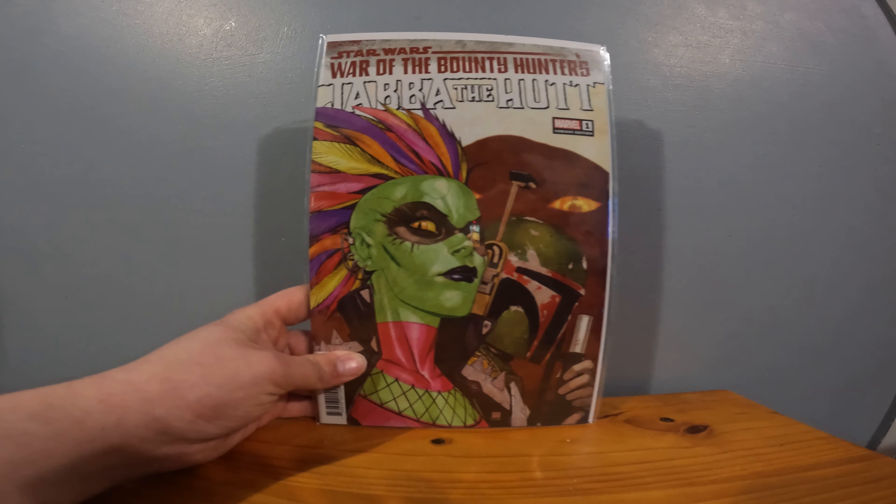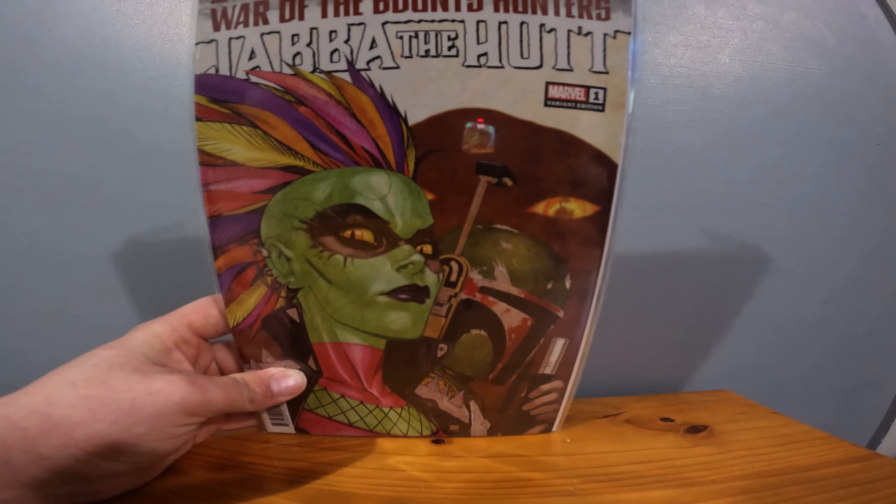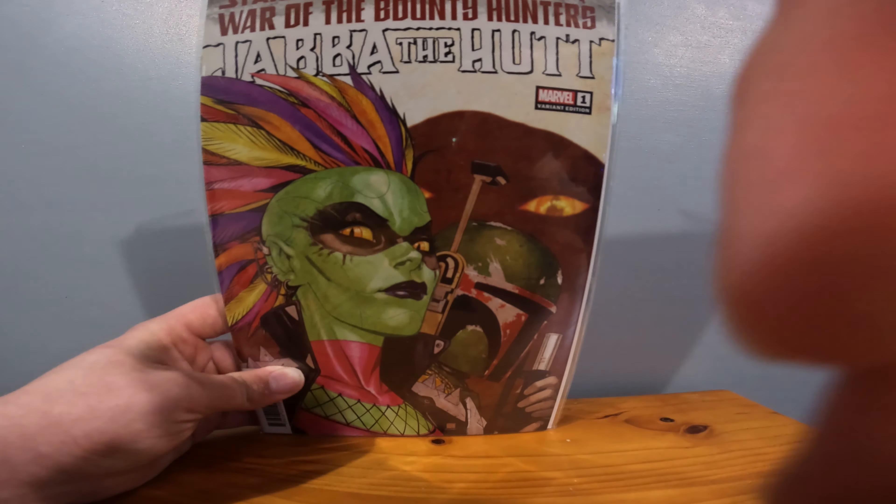More stuff we've been buying! Tell me what you think, and tell me if you've been buying any comics recently and what type of comics you may have been buying.